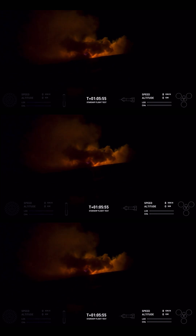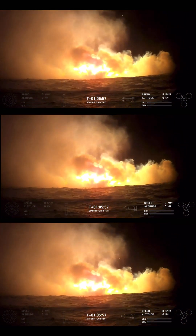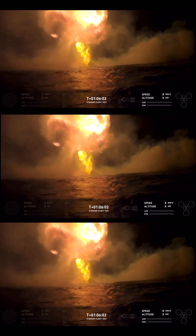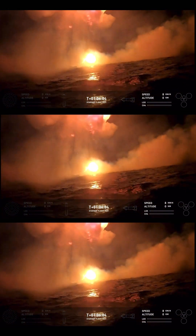We have a ship in the water. Touchdown! Awesome! Wow! What an incredible end to Starship's journey.